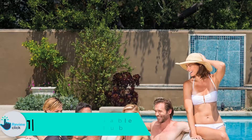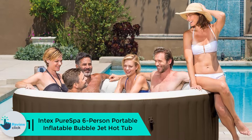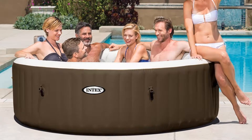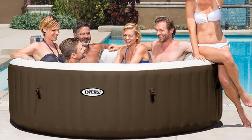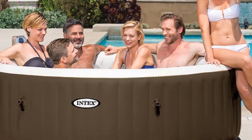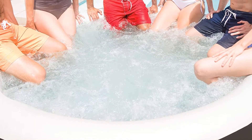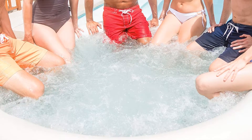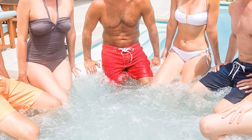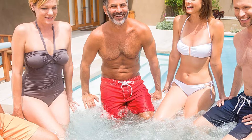Finally, at number 1, we have the Intex Pure Spa Six-Person Portable Inflatable Bubble Jet Hot Tub. It can hold six people and up to 290 gallons of water. The water temperature ranges from 68 to 104 degrees Fahrenheit. The outer side features thousands of polyester fiber coating for steadiness and durability. The tub also permits easy inflation, foldability, and portability.